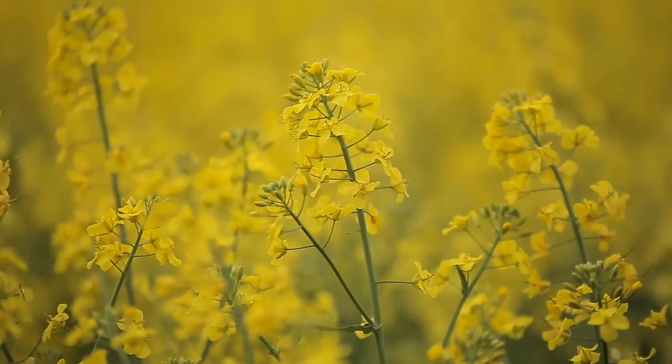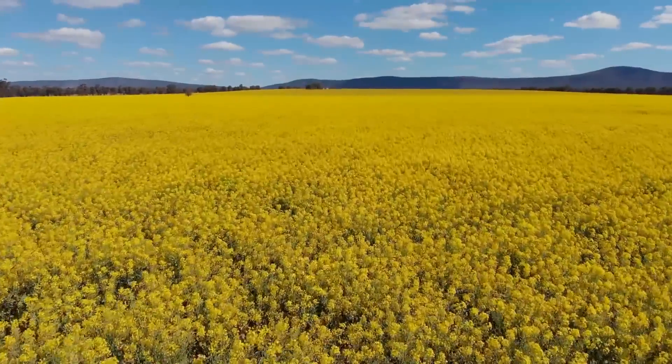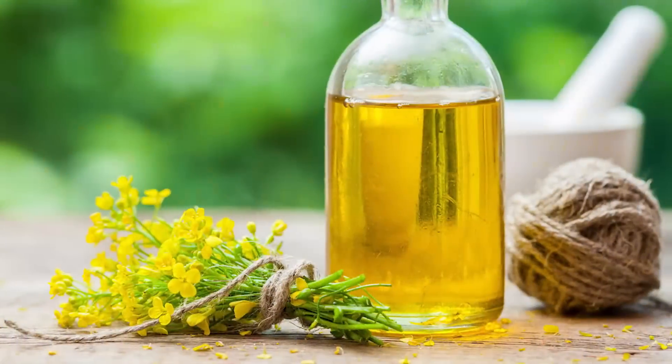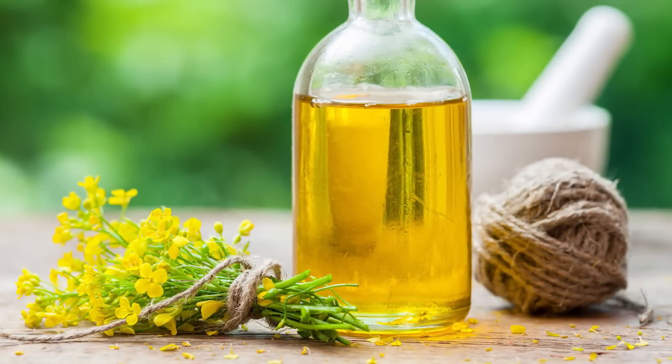While it may have been a good thing at the time that Monsanto made this new invincible crop, they unknowingly created a double-edged sword. This new canola is so glyphosate resistant that it appears as weeds all across North America and Australia, and getting rid of it has proven to be incredibly difficult.